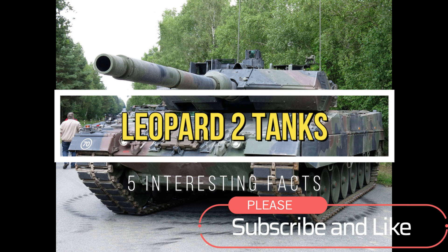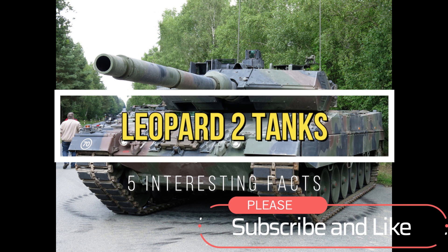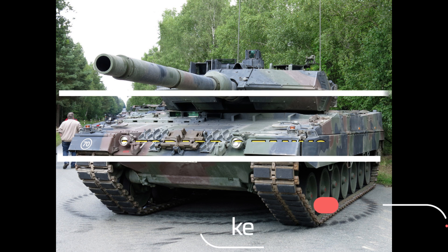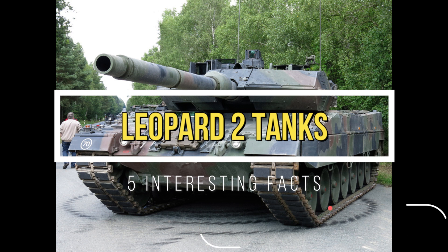Hi everybody, welcome back to my channel. Today we'll be talking about the Leopard 2 tanks. These tanks are used in armies worldwide. Please remember to like and subscribe. Now let's get right into it.